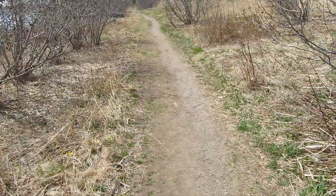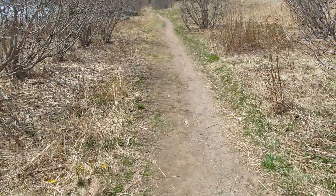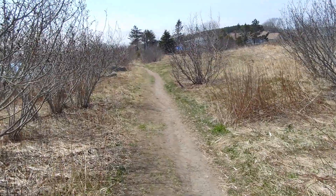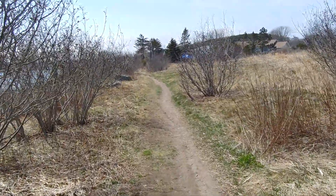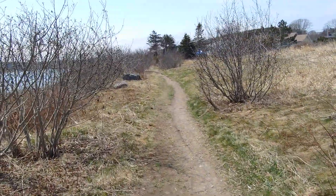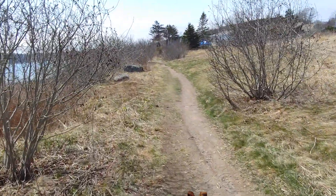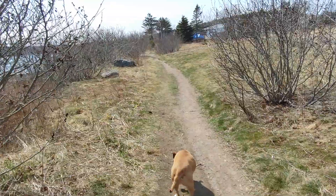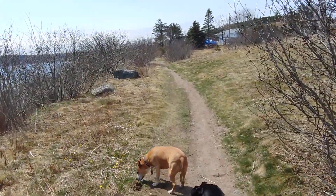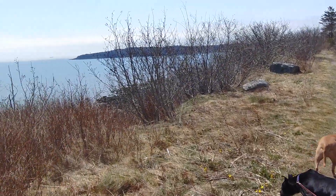So we're on the Shoreline Trail, Fundy Heights area, St. John, and we're heading to a beach that we haven't shown you before called Duck Cove. We've mentioned Duck Cove in other videos, but we haven't actually been all the way down there. So I'm just going to pan around here.